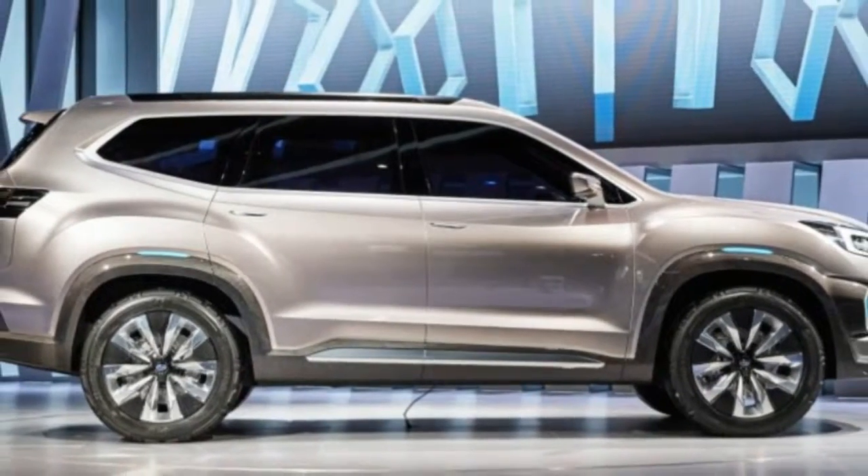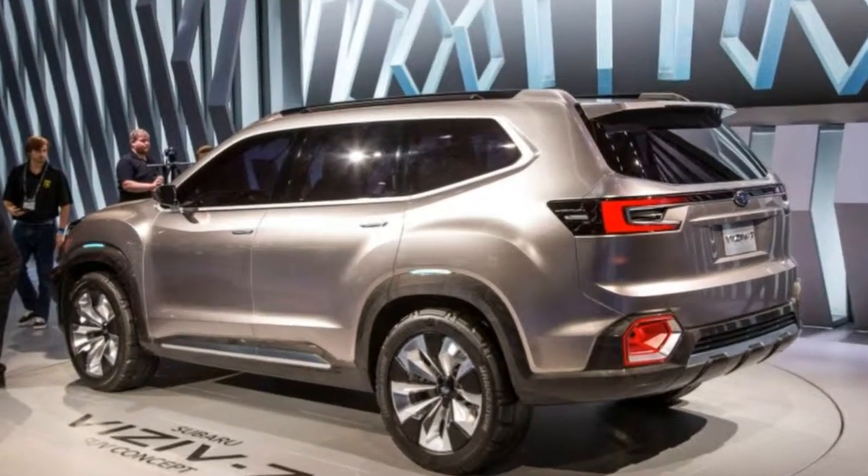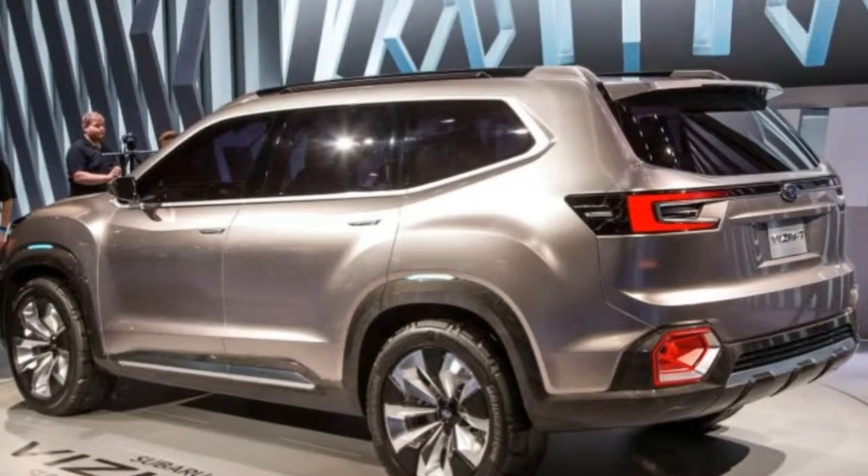We believe the production vehicle will go by the name Ascent, given that Subaru recently registered that moniker with the US Patent and Trademark Office.